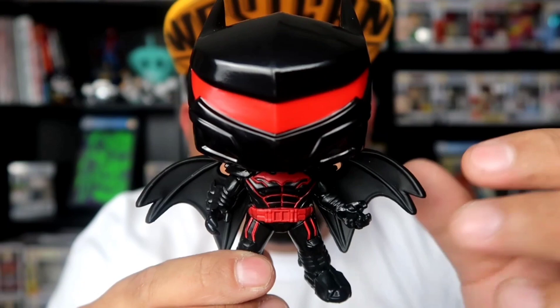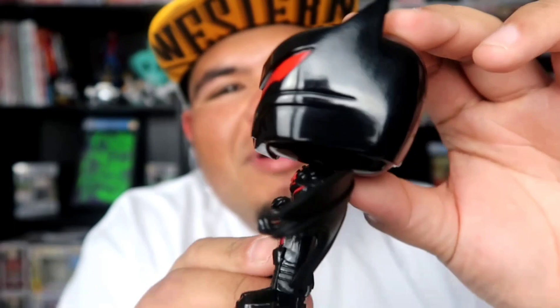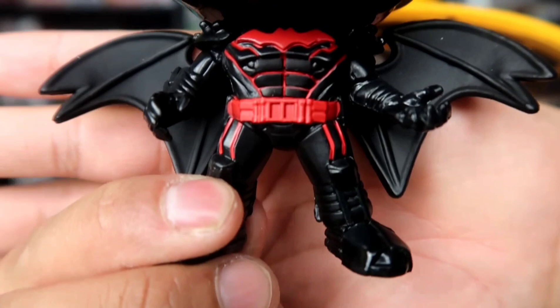Look at this beauty, though. I wish they could've made a glow pop — all that red glowing, it would've looked super sick. But it's still a nice pop. I love it, it has a bunch of little details.